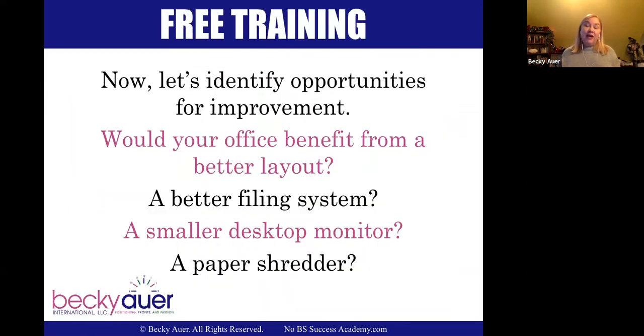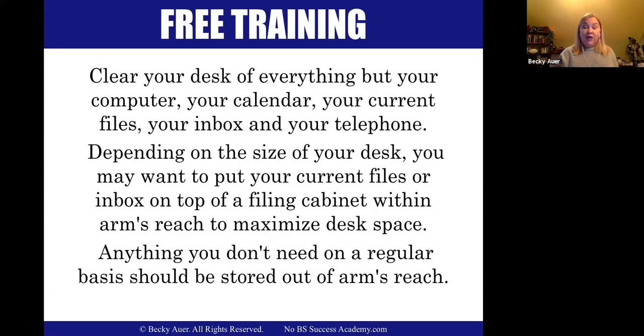Let's identify some opportunities for improvement. Would your office benefit from a better layout? Would it benefit from a better filing system, a smaller desktop monitor, or a paper shredder right next to your desk so you can throw things in as you go? I would suggest clearing your desk of everything except your computer, your calendar, your current files, your inbox, and your telephone. Depending on the size of your desk, you may want to have current files or your inbox in the filing cabinet right at your desk. Anything you don't use regularly should be stored at arm's reach but not right on top of your desk.